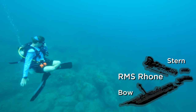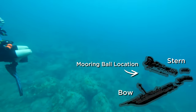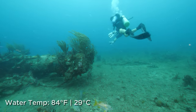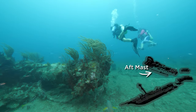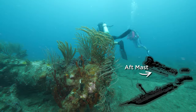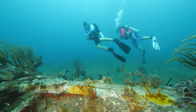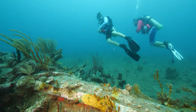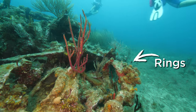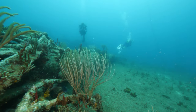The RMS Rhone was a fast steam sailer owned by the Royal Mail Steam Packet Company and was sunk in a powerful Category 5 hurricane on October 19, 1867. The 310-foot ship was a two-masted brig, and it's her aft mast that we first come across, laying on the seafloor almost completely intact and resting parallel to the stern section of the ship.